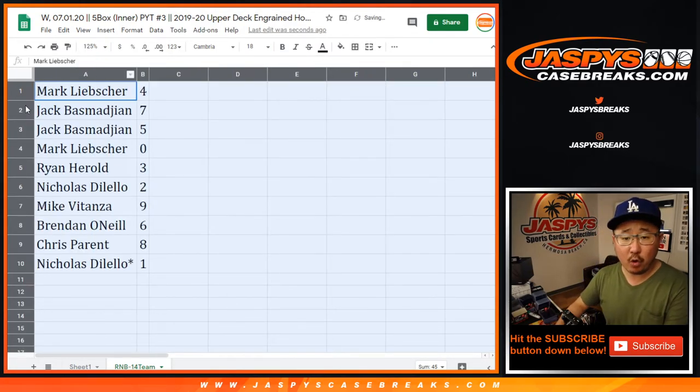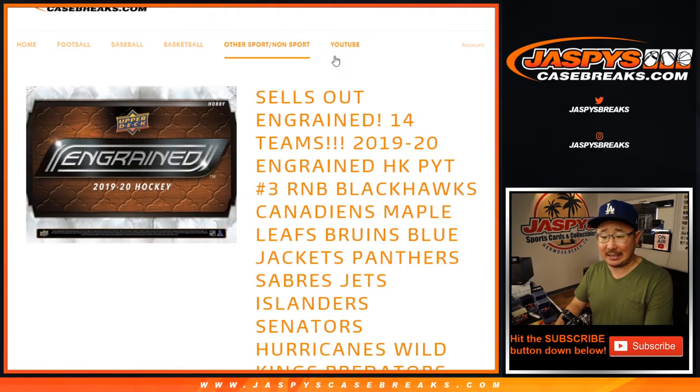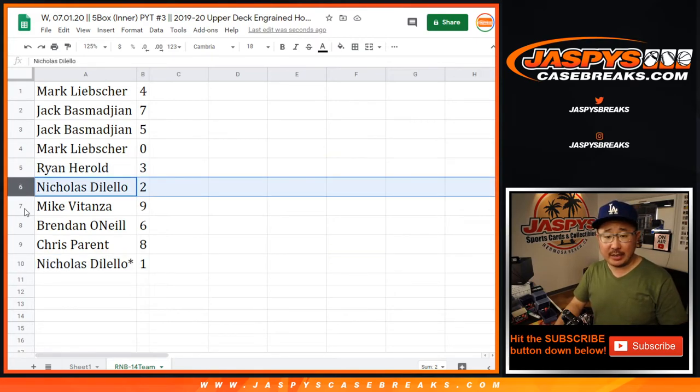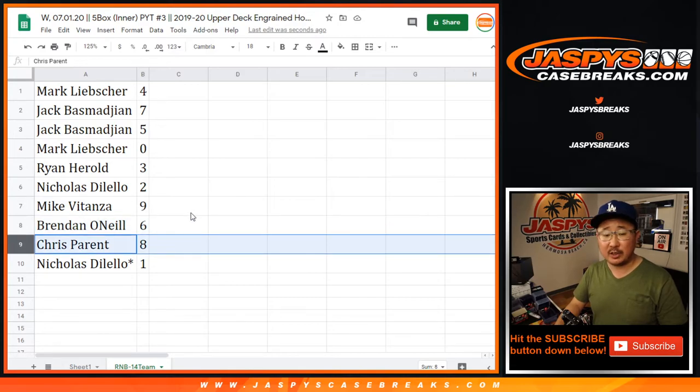Alright — Mark with 4, Jack with 7 and 5, Mark with 0. So you'll get any and all redemptions for those 14 teams right there, including 1-of-1 redemptions. Nick, you'll still get live 1-of-1s that are pulled. Ryan H. with 3, Nicholas with 2, Mike with 9, Brendan with 6, Chris Parent with 8, and once again Nick with 1.